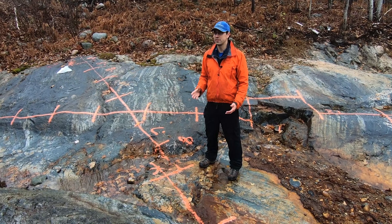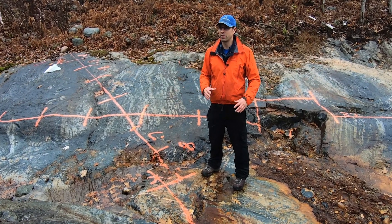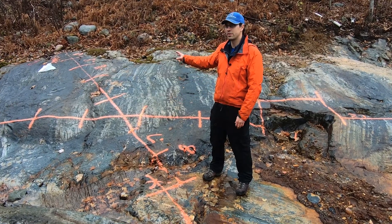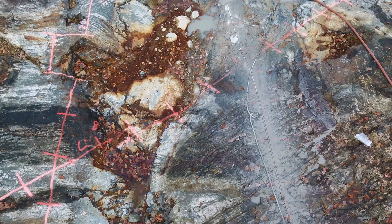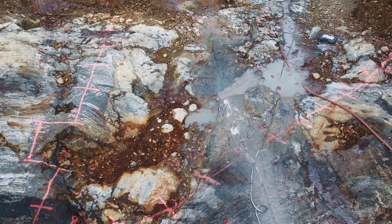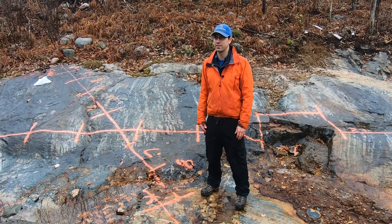The attributes of this new showing on the Scatting property — in terms of chlorite alteration and the surrounding sodic alteration — represent the classical alteration associated with gold mineralization on the Scatting property, and it has the potential to contain gold mineralization comparable to the other zones of the Scatting deposit.